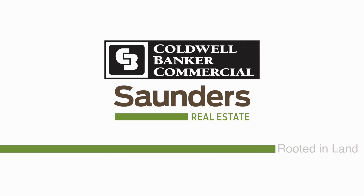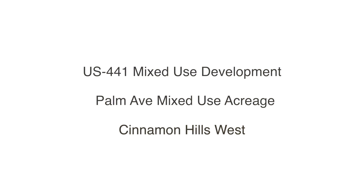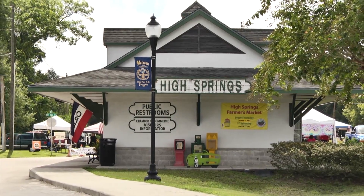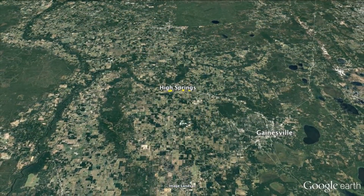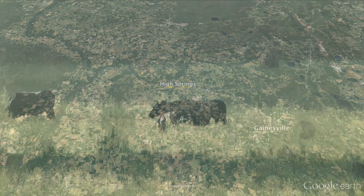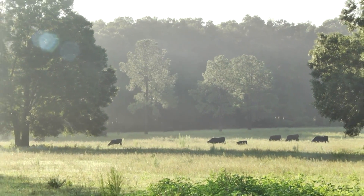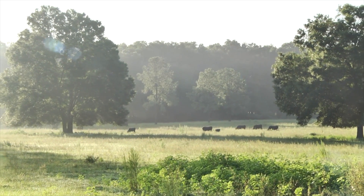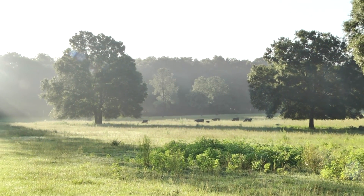CBC Saunders Real Estate is very pleased to bring to the market three exceptional properties, all within the city limits of High Springs, located only minutes from downtown Gainesville, the University of Florida, and Shands Hospital. Currently these properties are used for cattle grazing and are benefiting from agricultural tax assessment. The future land use designation increases the value and suitability for development potential of these sites.